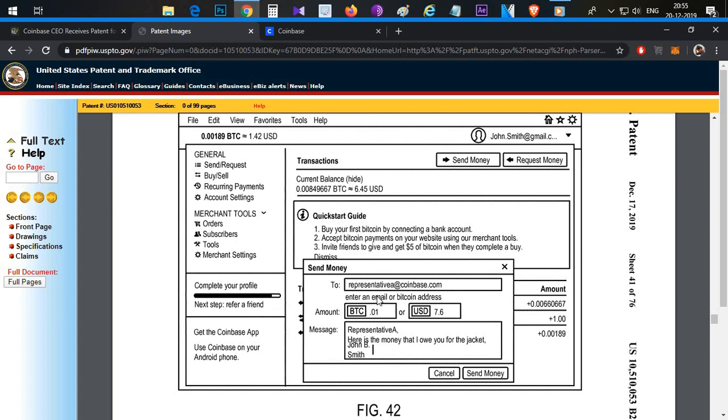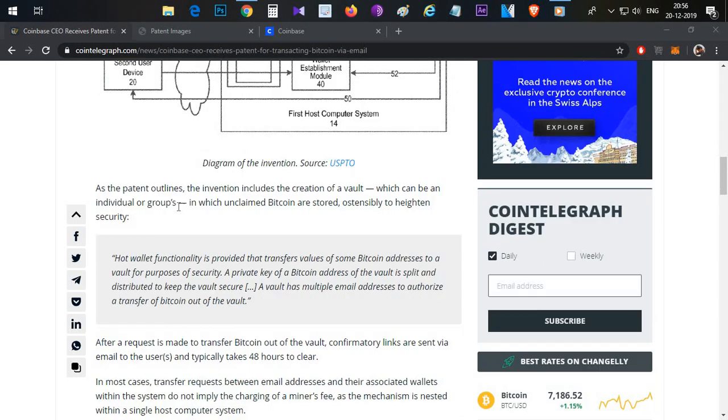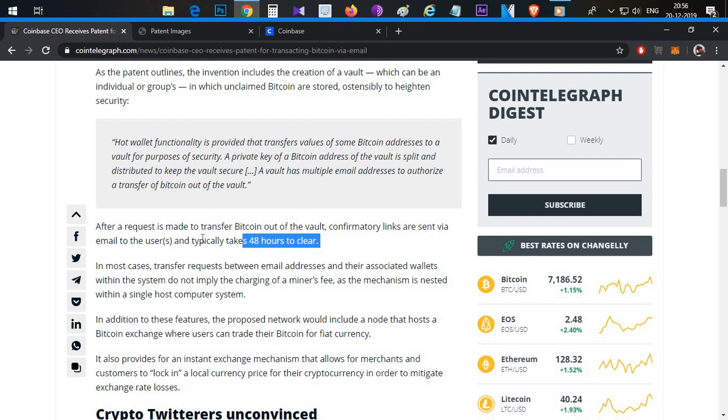There are advantages and disadvantages. You can use your email ID instead of a complex public or private wallet address — just like using a simple wallet identifier. One advantage is that transaction costs within Coinbase are zero, and you can use the transaction for up to 48 hours after sending.